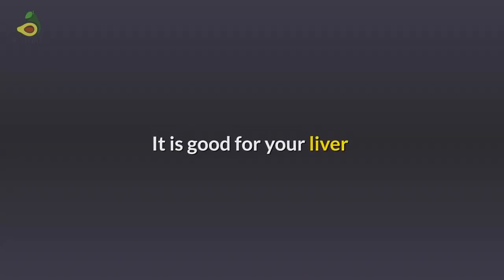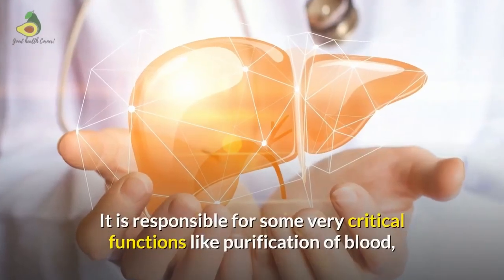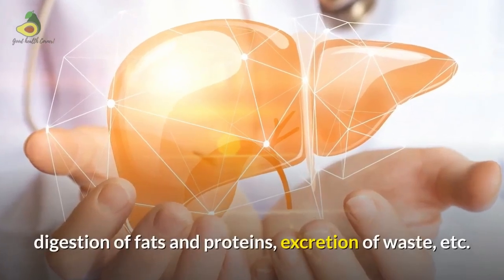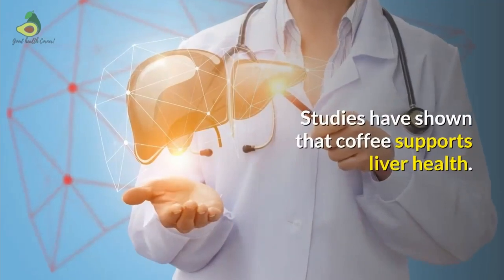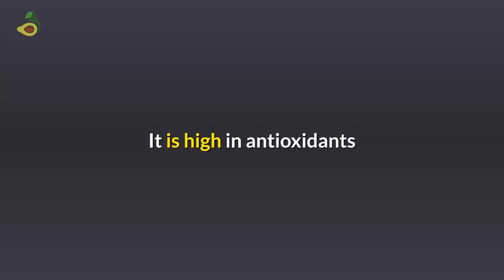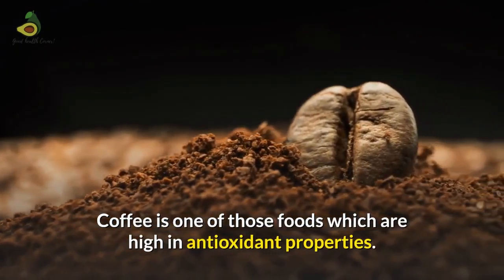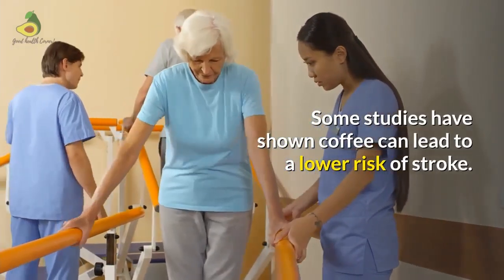Coffee is good for your liver. The liver is the largest solid organ of the body, responsible for critical functions like purification of blood, digestion of fats and proteins, and excretion of waste. Studies have shown that coffee supports liver health. Coffee is also high in antioxidants, and some studies have shown it can lead to a lower risk of stroke.